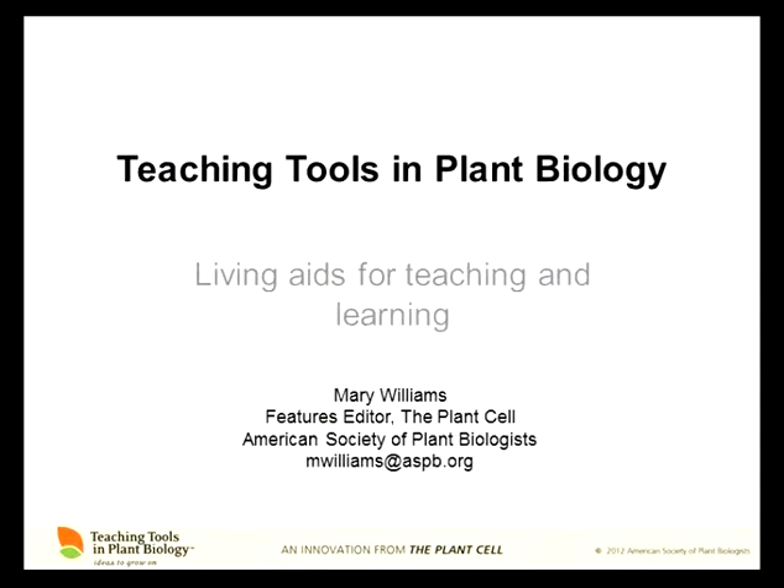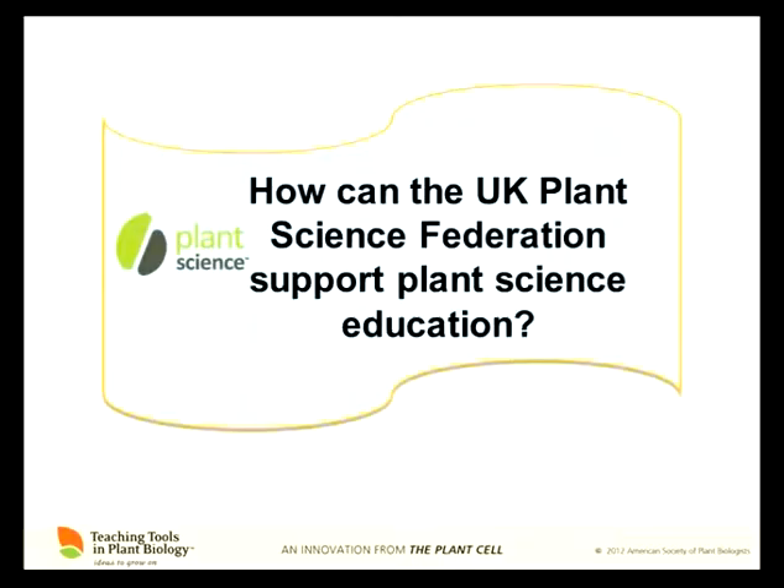I want to talk about teaching tools in plant biology, but I thought before I specifically focus on that aspect of outreach that we're doing with the ASPB, I wanted to frame this around the question of this is a new group of plant scientists, a new UK plant science federation. When you're starting as a new professional society, it's really important to think about what kinds of education and outreach programs the society wants to support and put its limited resources into. Learning about what's going on and making informed decisions about how to go about supporting education and outreach is a really big challenge for this group.